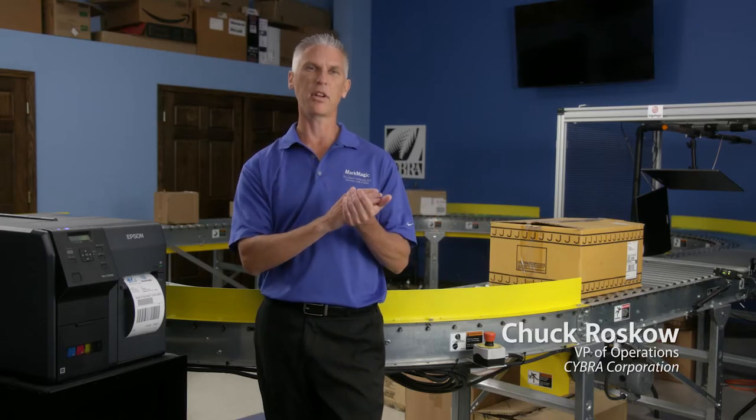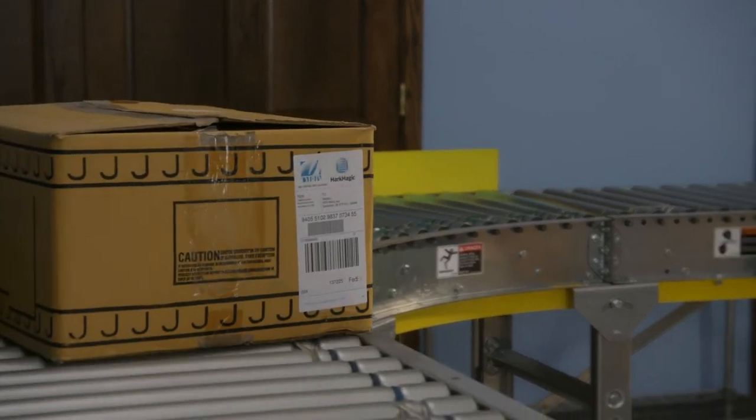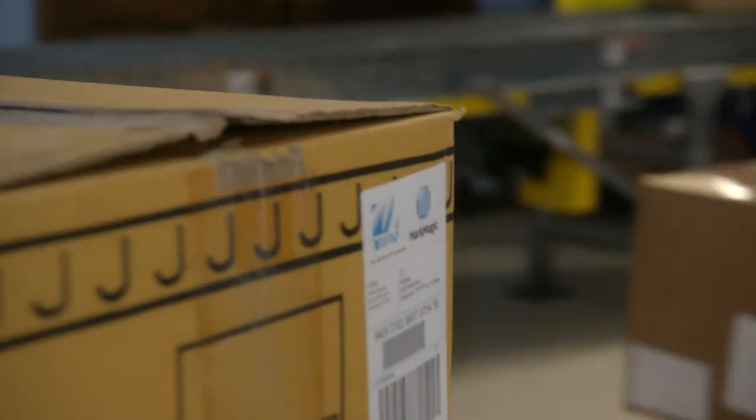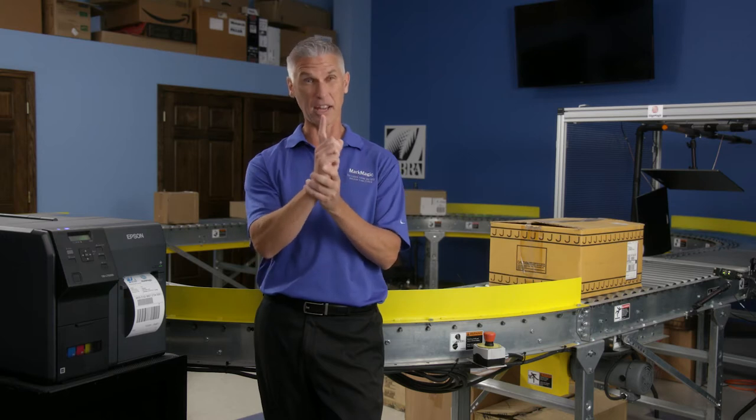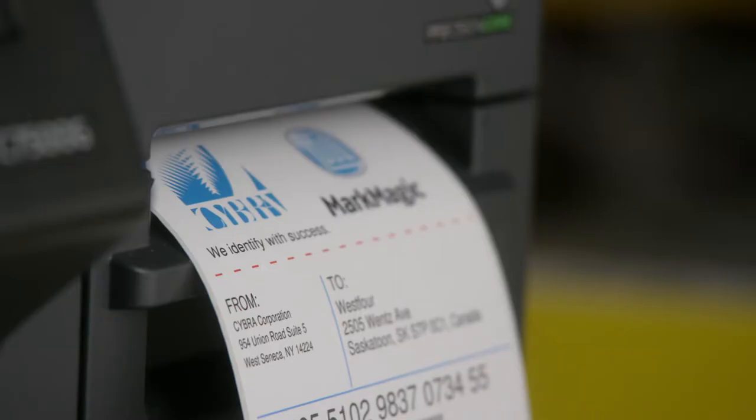Cyber has been around for almost 40 years now. We've come out with different software products, we have a whole team of developers, and on the labeling side Mark Magic has grown from just that one label printer we supported to over 400 different print drivers that we support.